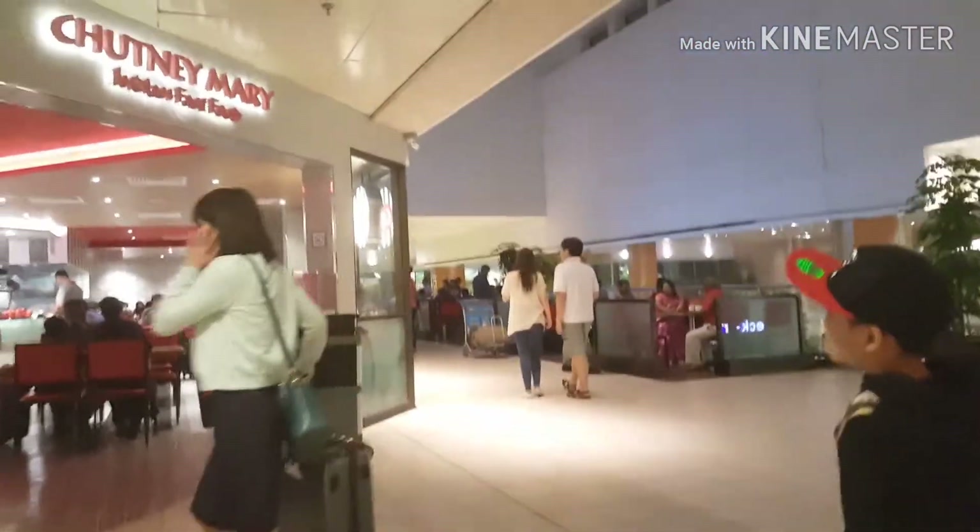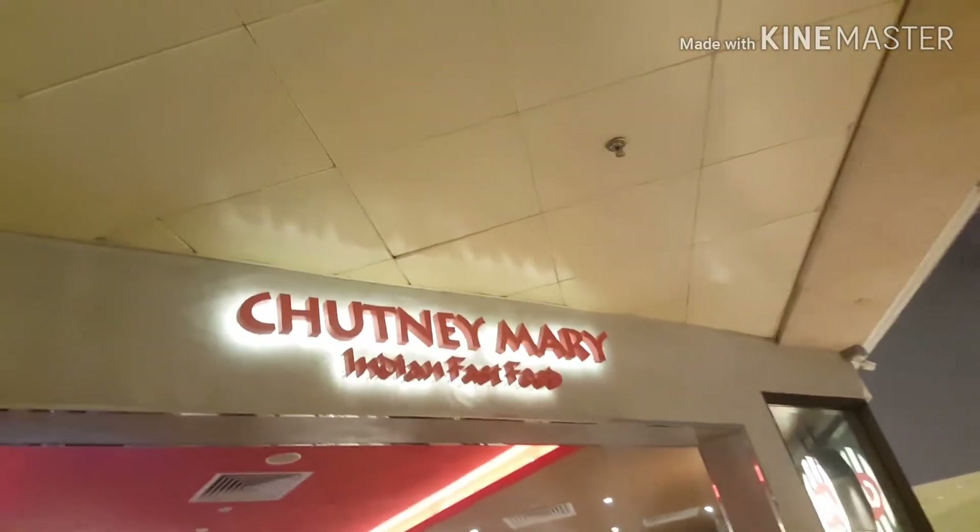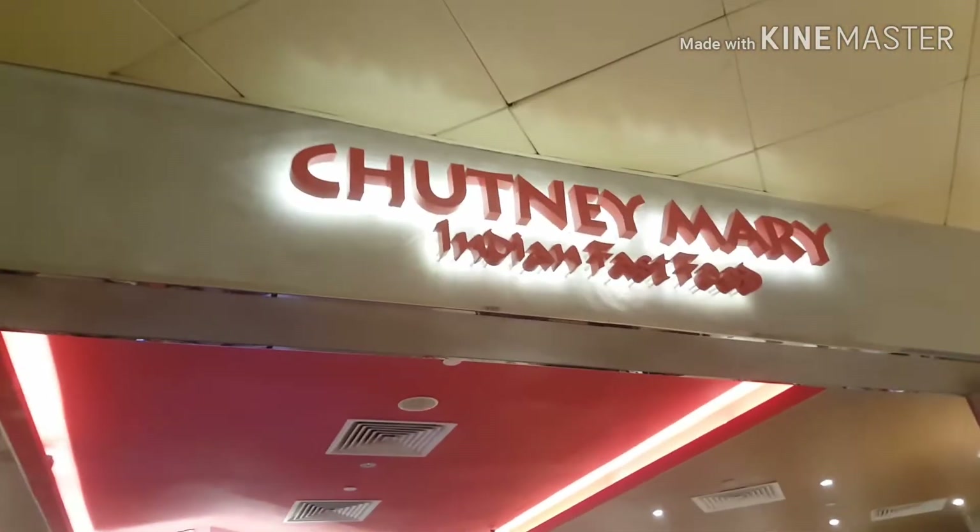At last we found a place to eat. Ta-da! Indian fast food — chutney, merry.